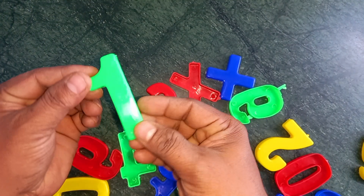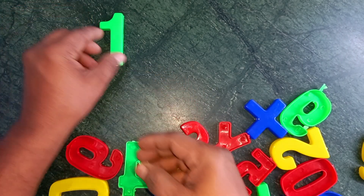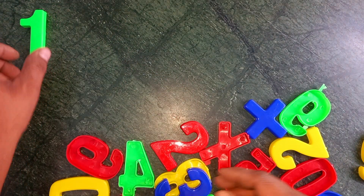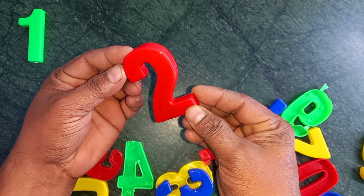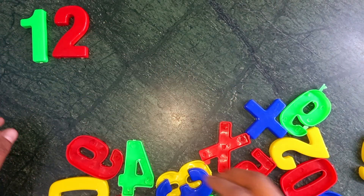Wow, one. Green color, one. One, one. Wow, two. Red color, two. Yes, two.